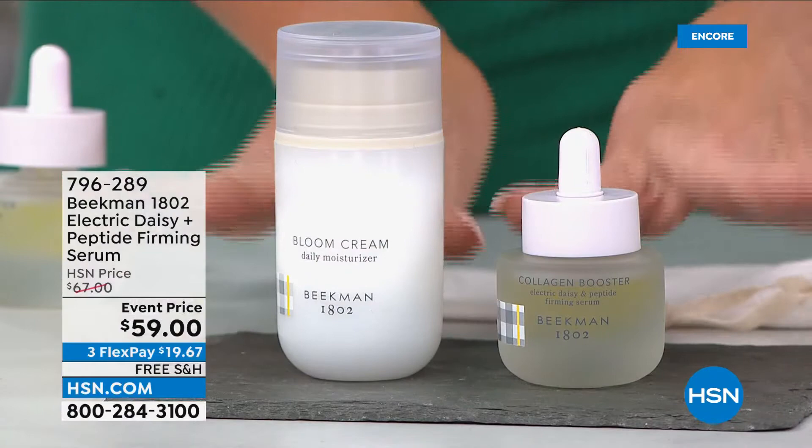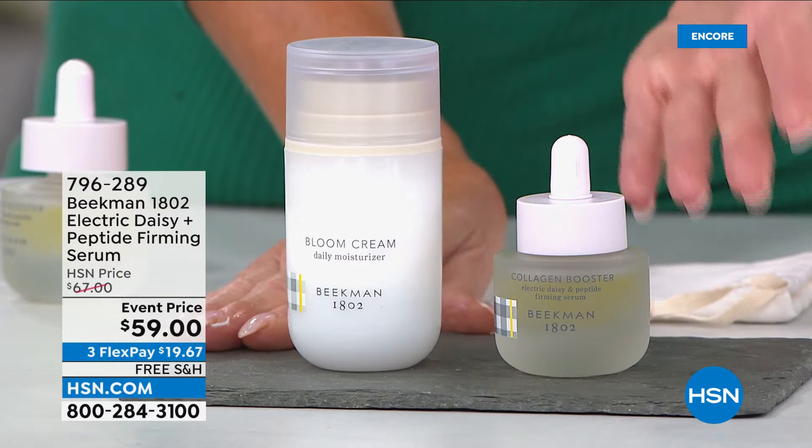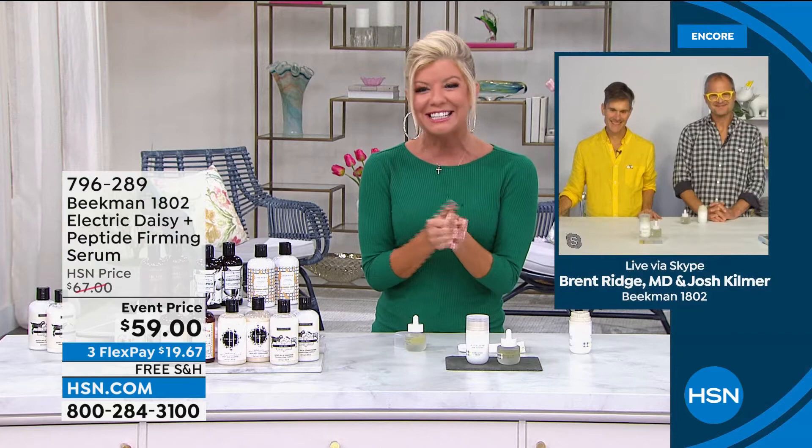We are very, very busy. Normally just the bloom cream, which is finally back in stock, is $54. So with the world launch of the electric daisy beautiful peptide firming serum — basically $5 more — I hope you get it and try it. You have a 30-day money back, but you're going to notice the difference immediately. Carolyn from Maine, hello neighbor — I am delighted to introduce you to Brent and Josh, your neighbors.